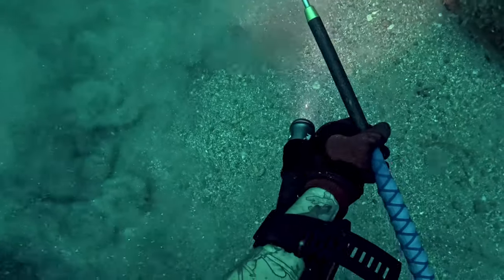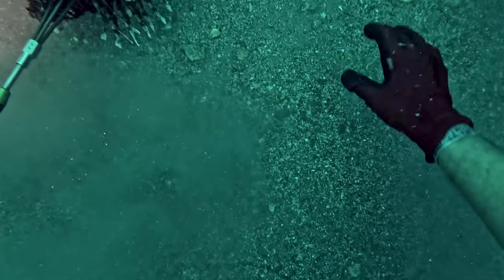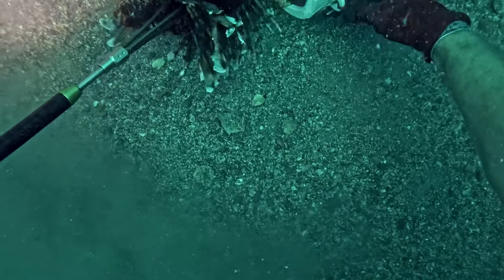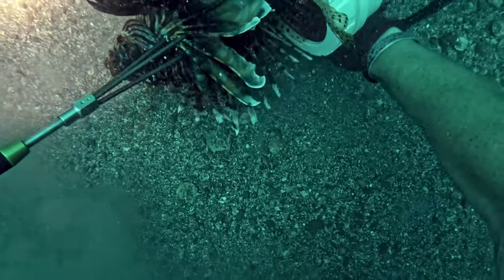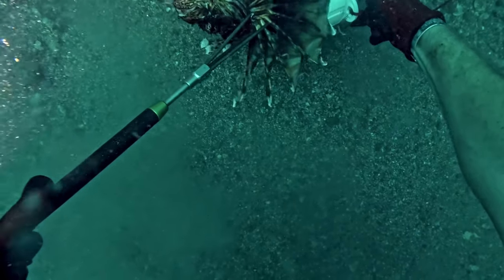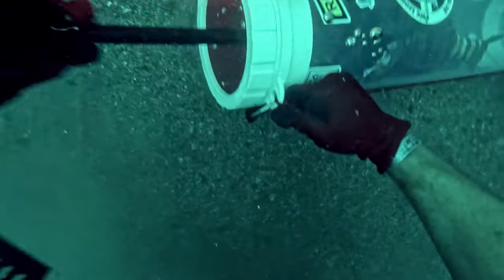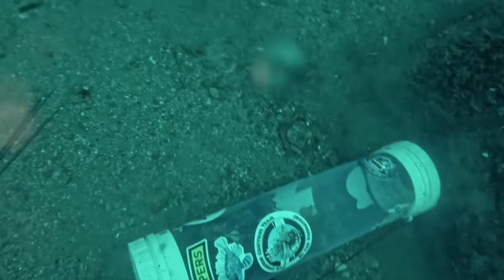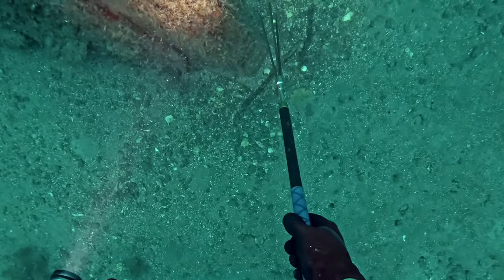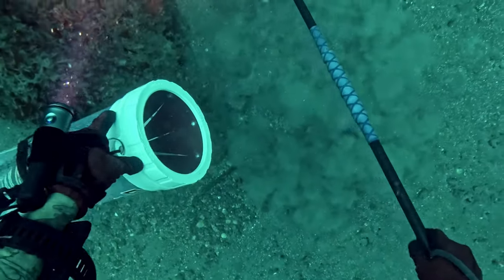My biggest lionfish to date - he ended up being 16 and a half inches. So Ryan sent me a message saying they're going to go hunt lionfish outside of Pensacola, but it wasn't going to be normal diving. This is going to be dropping pops. I've done it once before, but never to the extent that we did it this day. It was pretty intense diving.